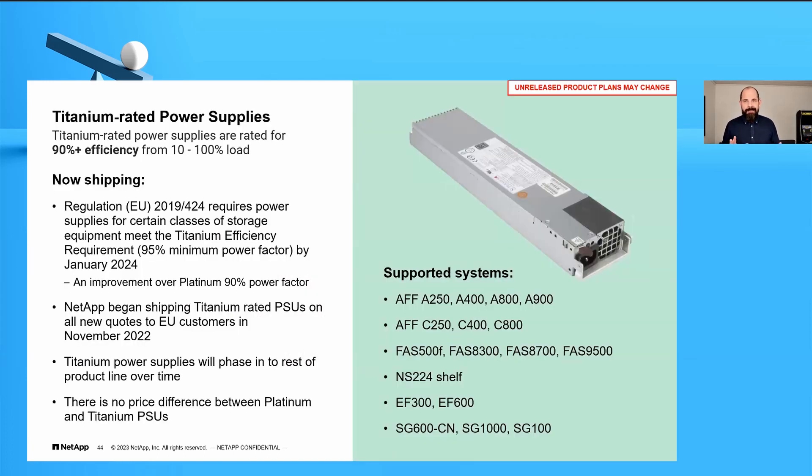One of the things we're doing around our 13% footprint is shipping titanium-rated power supplies. We used to ship platinum-rated PSUs, but we're moving to titanium because those are even more efficient and better for the environment. We started shipping titanium-rated PSUs on all new quotes since November last year — so if you recently bought a system, you already have them. For everyone else, this is what you'll get at your next tech refresh.